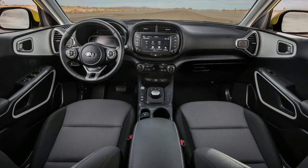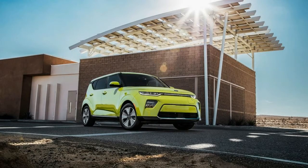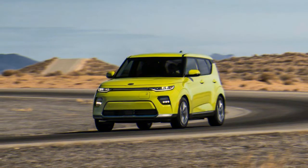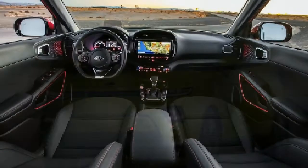At just about $500 more than a loaded 2019 Soul X-Line Turbo, but with significantly more features and content, the line-topping 2020 GT-Line 1.6T looks like a far superior arrangement than the lower trim levels.